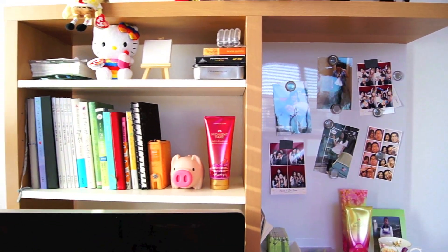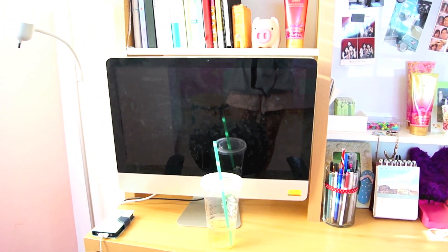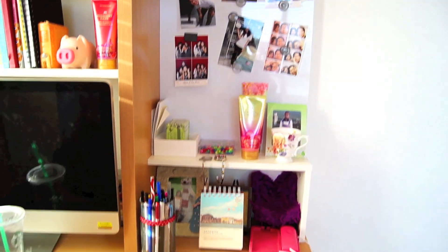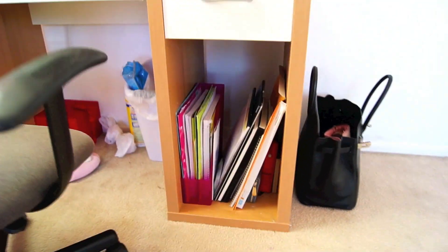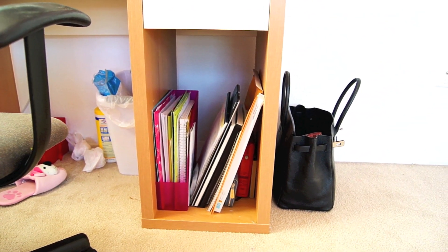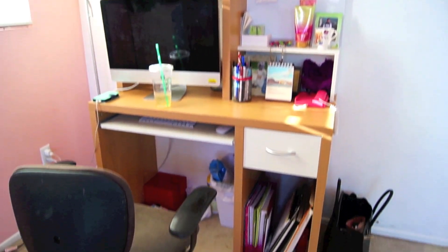These are some pictures, some more books, and a piggy bank. That's just my iMac and my Starbucks that I was drinking — just random stuff, and that's basically my entire desk. I also have some papers, my tablet, and my bag. Not much of an overview.